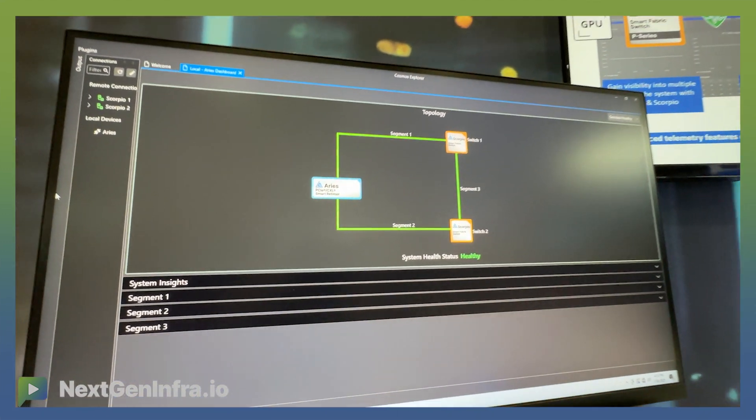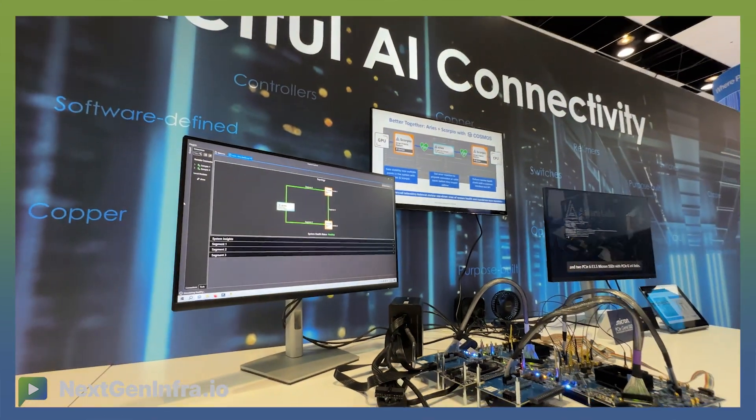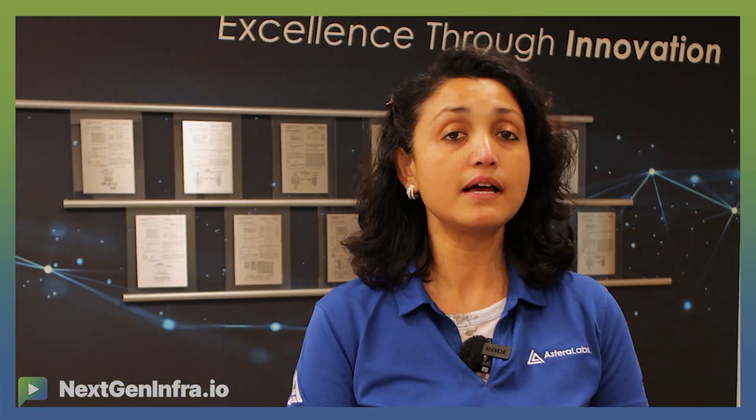We're also showing a new rack-level demo of expanded Cosmos platform APIs to enable continuous monitoring of crucial high-speed PCIe, CXL, and Ethernet front-end and back-end fabrics, ensuring optimal performance, minimizing downtime, and maximizing ROI for hyperscalers.